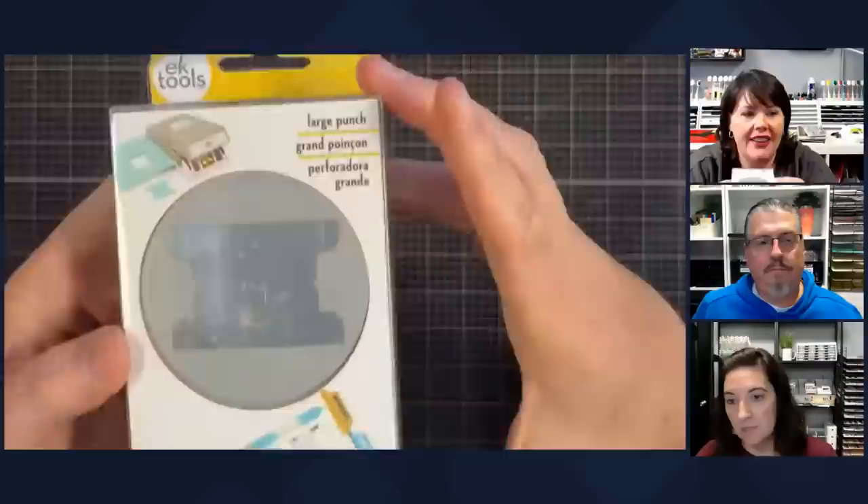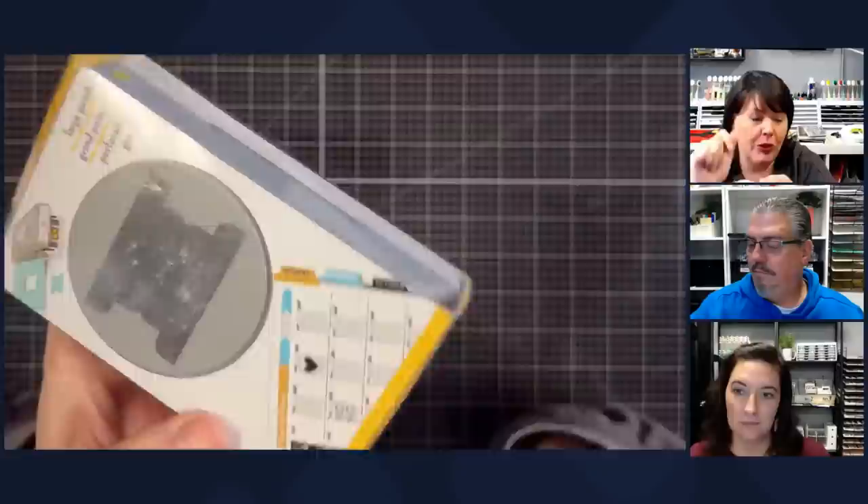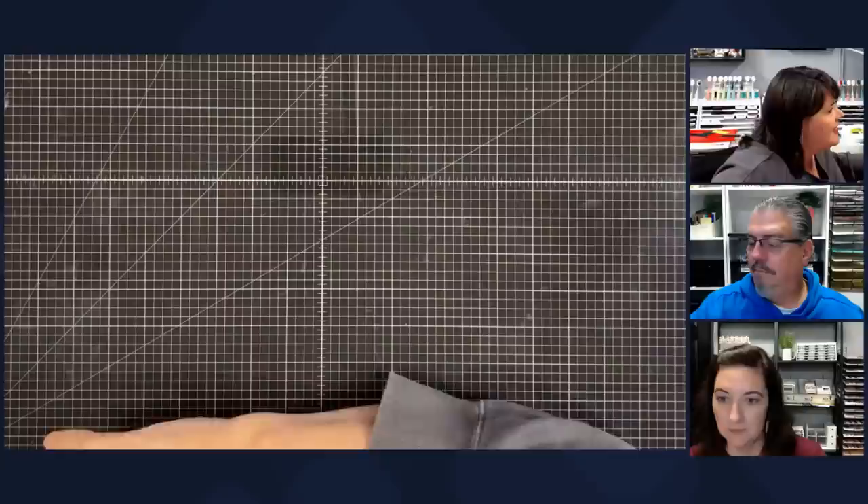This is back in stock — this is the tab punch. If you don't have a punch for making tabs, it's perfect. Especially if you're going to make yourself a calendar in January — go ahead and get yourself this tab punch.